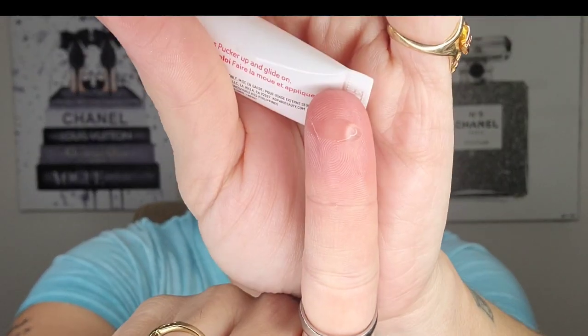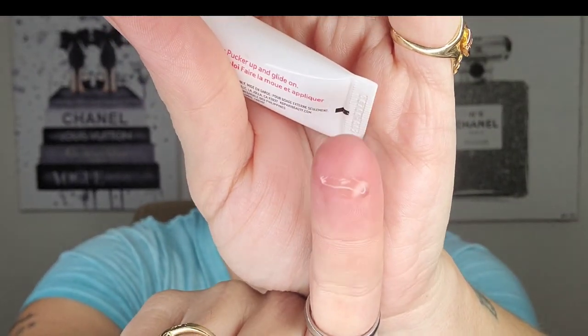Next up is the Kopari Lip Glossy — same standard packaging. This is another very wet formula, similar to the Juvia's Place. It's a slightly higher price point and you don't get as much shine, but I feel like it's a little more oily with some viscosity. Even though it has a slip to it, you can feel it on the lips and it stays on. I really, really like this formula — it's quite long lasting. So this one I highly recommend.